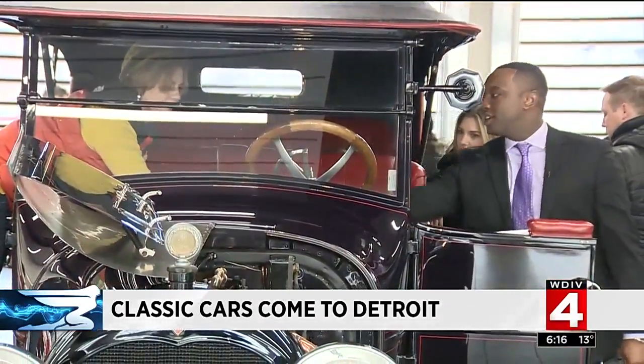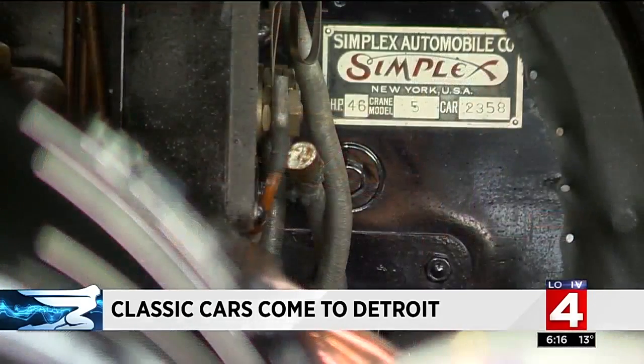New this year is the beautiful 1917 Crane Simplex Model 5. That one is specifically for the Auto Show, because it's 2017 — a historic year. For the first time at the North American International Auto Show, they're going to focus on Automobility and where we're going. So we thought, let's show 100 years of the automobile.